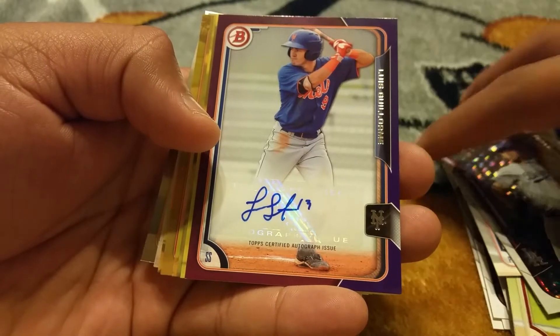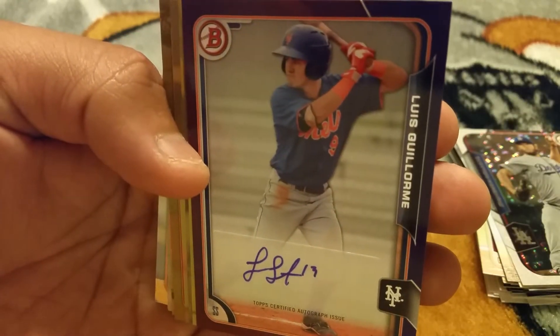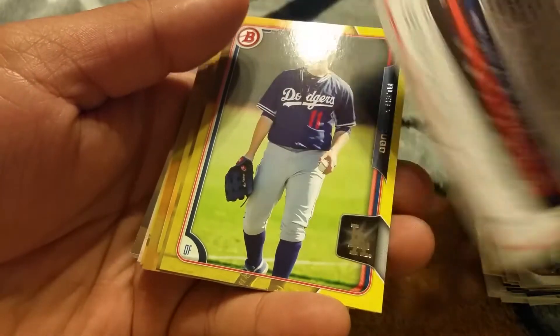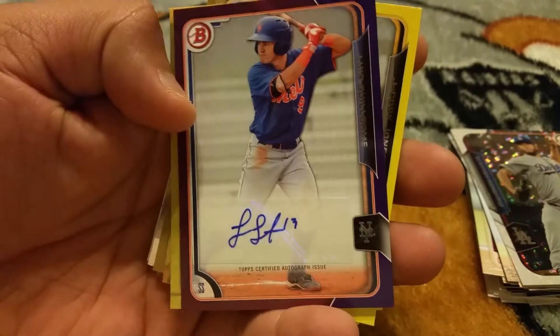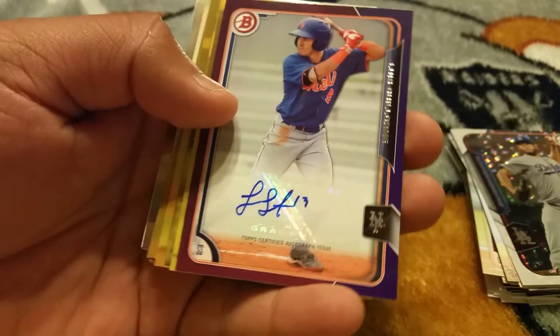And awesome right here — I don't know who this guy is, Louise Gilmore, purple auto, just a paper auto but it's numbered to 250, so that's pretty cool. I might start putting more packs in front of you guys — seems like I got more luck when I open on camera.